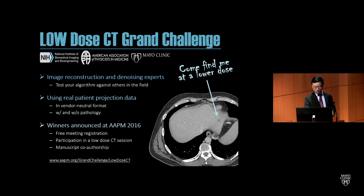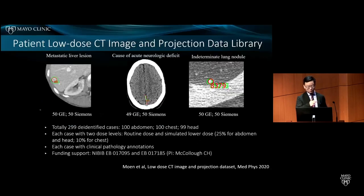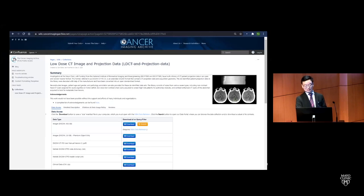Beyond the grand challenge dataset, our group also developed a large patient low-dose CT image and projection data library consisting of 299 de-identified cases, each with two dose levels — routine and simulated low-dose — and clinical pathology annotations. This dataset is now available on the TCIA website and will be a great resource for CT dose reduction research. Thanks to Dr. McCullough for your great leadership in making this project happen.